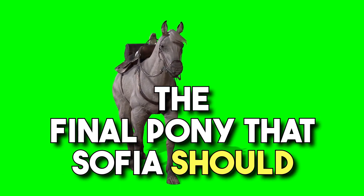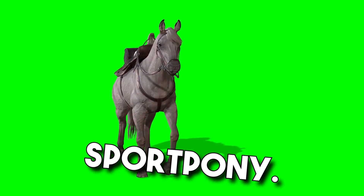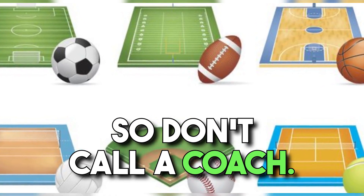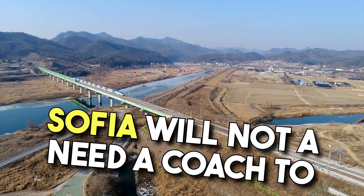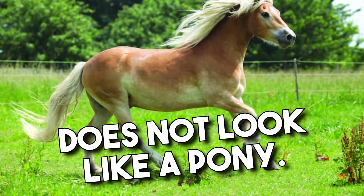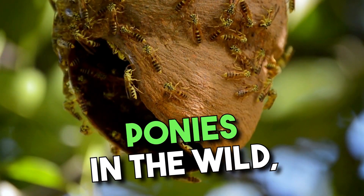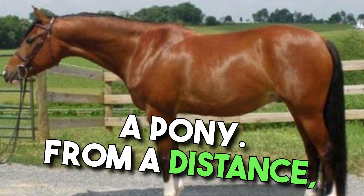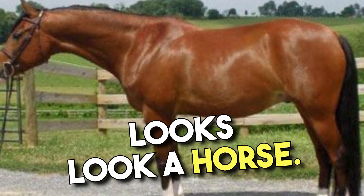The final pony that Sophia should consider is the American Sport Pony. This pony does not play sports, so don't call a coach. Sophia will not need a coach to identify this pony because it does not look like a pony. If she finds one of these ponies in the wild, she would not believe that it's a pony — from a distance, an American Sport Pony looks like a horse.